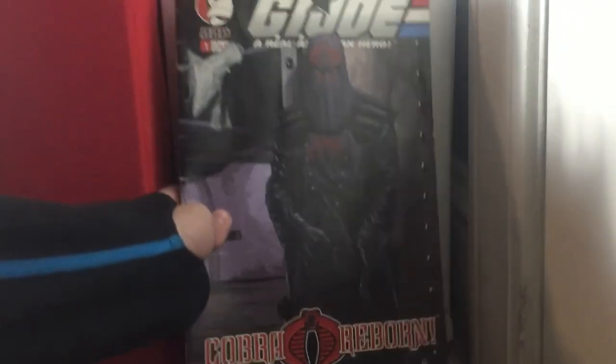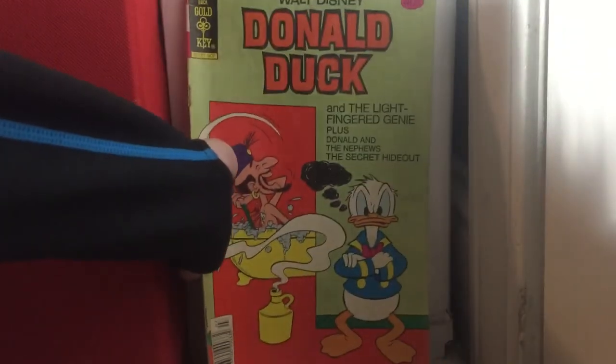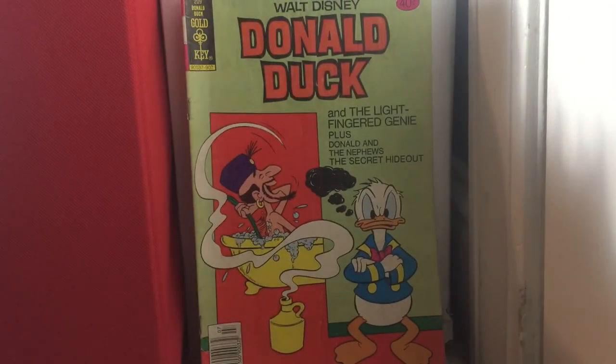G.I. Joe: A Real American Hero issue 1 — DDP, whatever the name of the brand is. I got that when I was little; I tried to pull the sticker off, but fortunately that happened. Donald Duck issue 209.